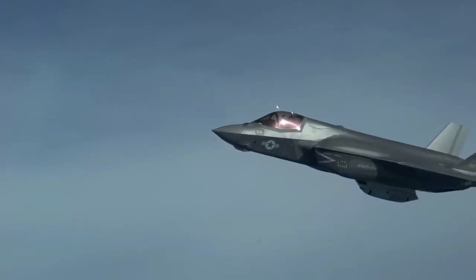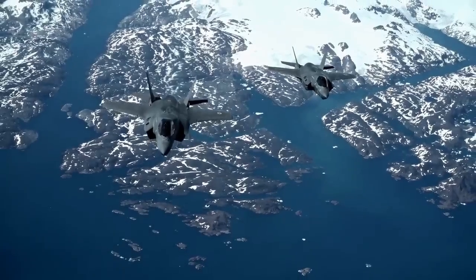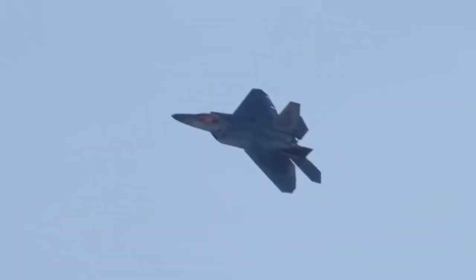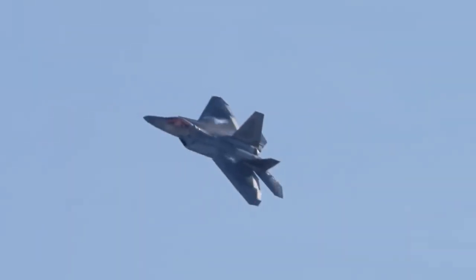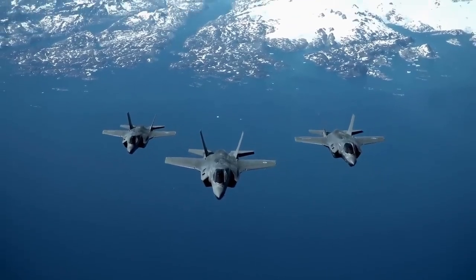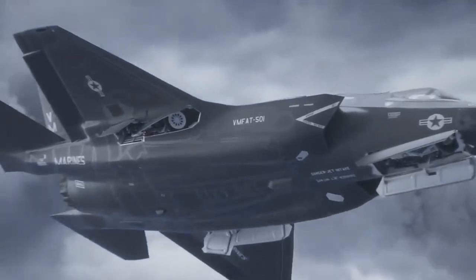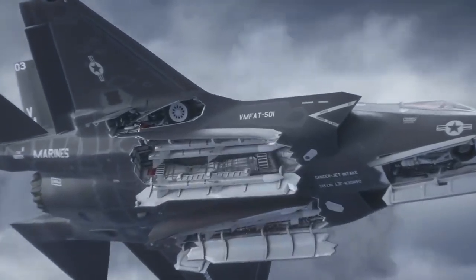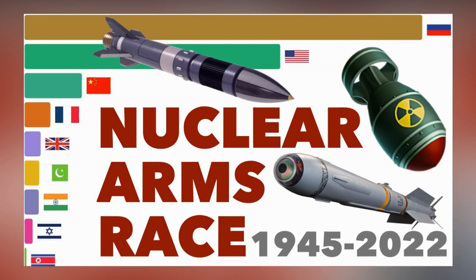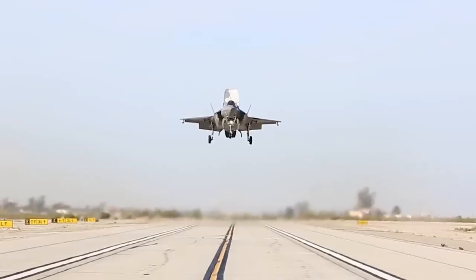So, what does this mean for the future of warfare and deterrence? Well, some experts argue that the F-35A's nuclear capability will enhance the credibility and flexibility of the US nuclear posture, as it will provide more options and scenarios for the use of nuclear weapons. Others, however, warn that the F-35A's nuclear capability will lower the threshold for nuclear escalation, as it will make nuclear weapons more accessible and usable in a conflict. Whatever the case may be, one thing is clear: the F-35 is a game-changer in the world of military aviation.